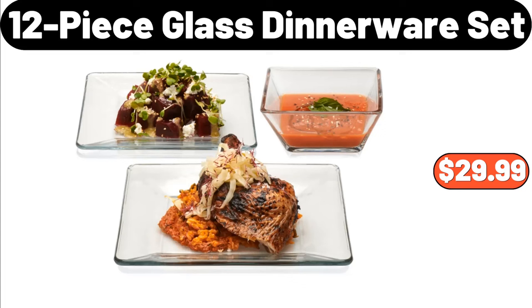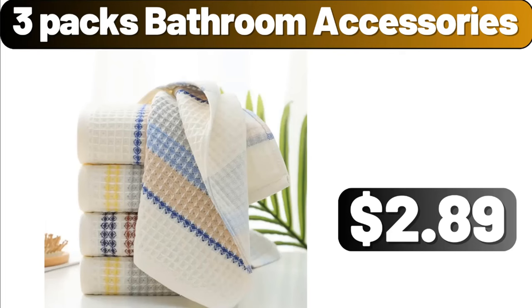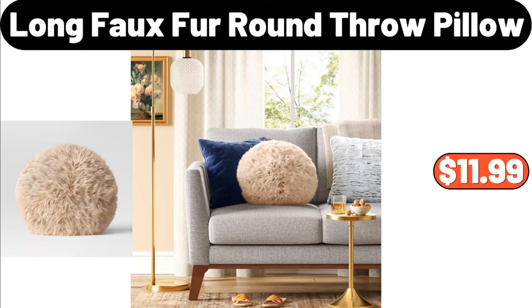12 Piece Glass Dinnerware Set, $29.99. 3 Layers Stainless Steel Steamer Pot, $48.99. 3 Packs Bathroom Accessories, $2.89. Long Faux Fur Round Throw Pillow, $11.99.